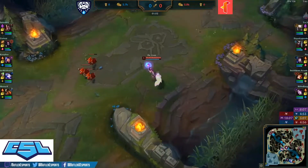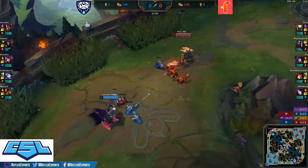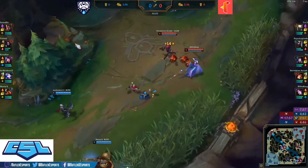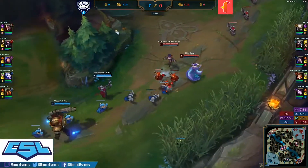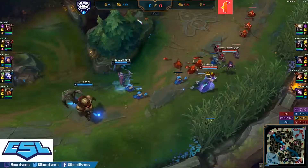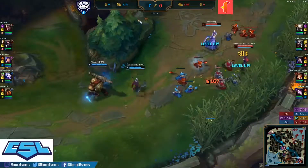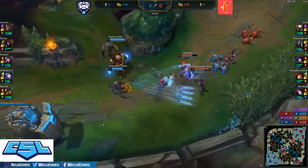Back to the mid lane — Ari getting the early shove in. Both top laners just playing in their waves, taking it easy. Both teams playing it safe to start the match, no early trades or aggression.